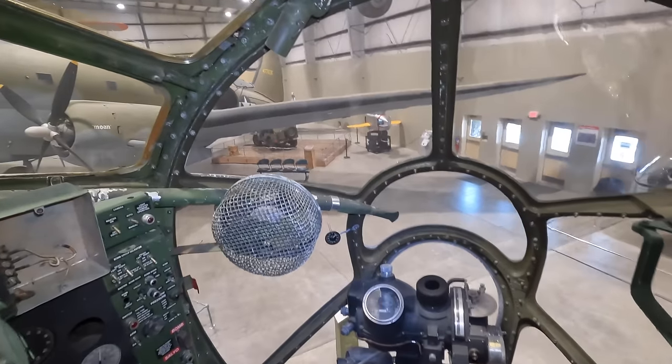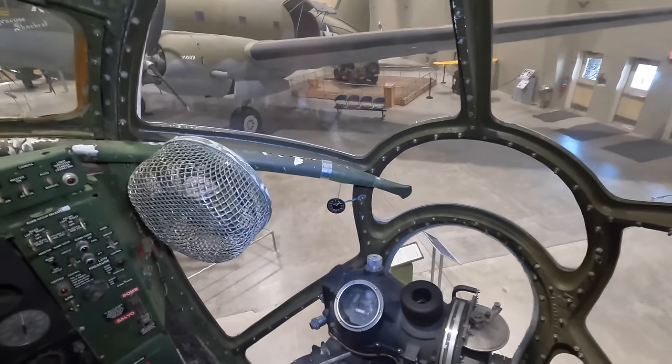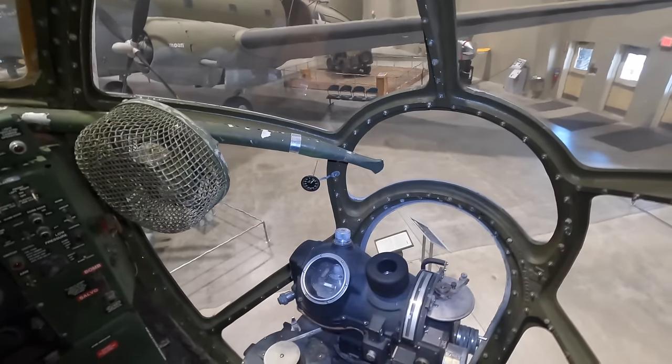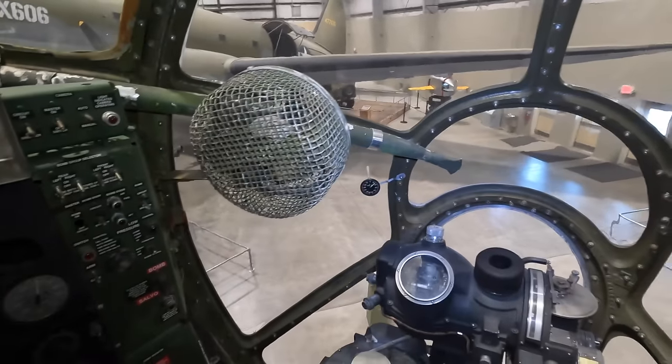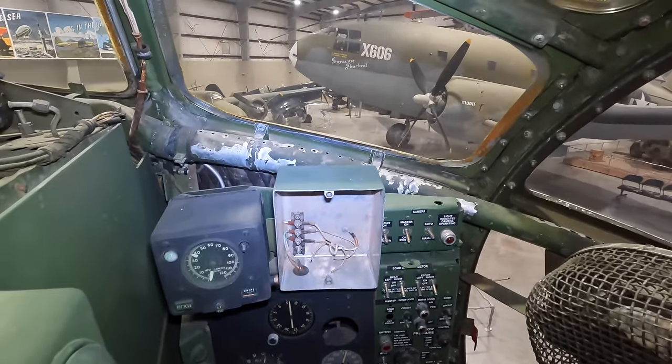Let's crawl forward into the bombardier's position for an incredible view. There's a fan in front because many of these aircraft operated in the Pacific, where interiors would have been like a greenhouse in the hot and humid climate. On the left are the controls for the bomb release — and briefly before the drop, this crew member would actually control the aircraft's heading.